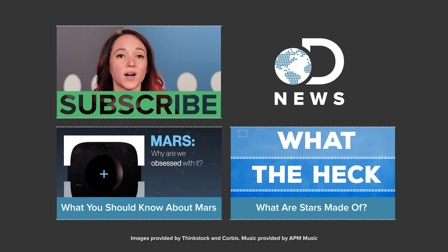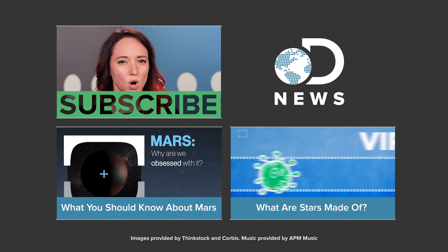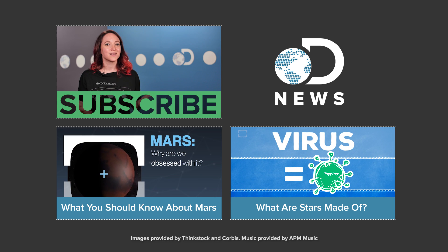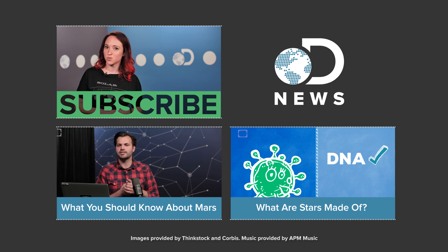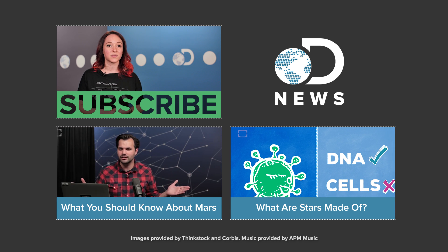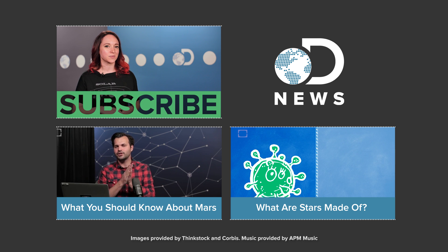So how excited are you guys to get to Pluto? Really excited, or totally beside yourself giddy excited? Let us know in the comments below. You can let us know on Twitter at DNews, and you can let me know on Twitter at AST Vintage Space. And of course, for more DNews episodes every single day of the week, don't forget to subscribe.